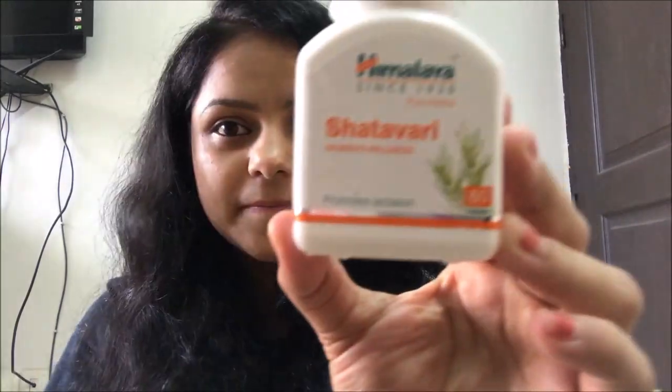I personally use these Himalaya shatavari women's wellness tablets, which also state they promote lactation — one tablet twice a day or as directed by your physician. These tablets are really helpful for general well-being postpartum as well as for lactating mothers. If you cannot find asparagus pills in your country, you can consume the asparagus plant — it is equally, in fact more beneficial than pills. But pills are easy to consume. You can also use it in salads or raw.